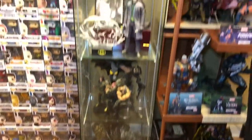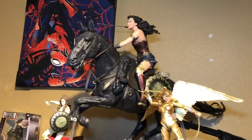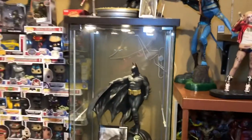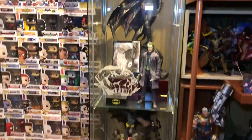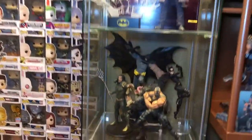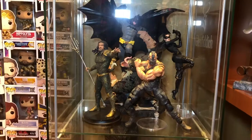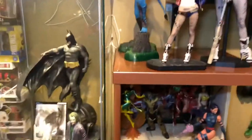Over here on this side we have several DC pieces — DC collectibles: Wonder Woman on a horse, which is fairly new, by McFarlane Collectibles; Wonder Woman 1984 gold statue; and a Batman statue by Yamaru USA. Unfortunately I think Yamaru went out of business, so that's gonna be a hard-to-find figure nowadays — really pricey. A couple more DC collectibles: Bane and Catwoman.